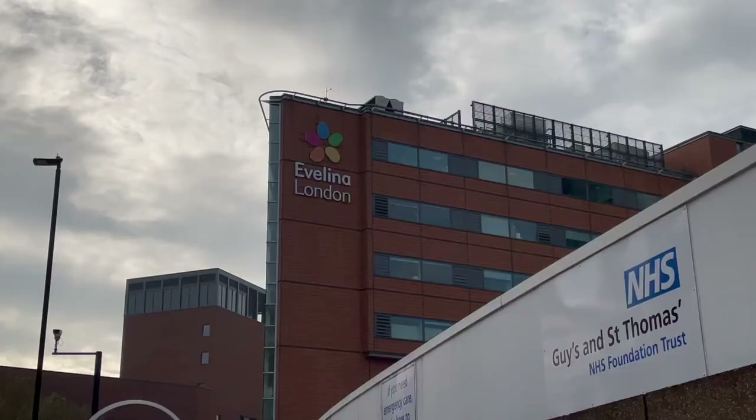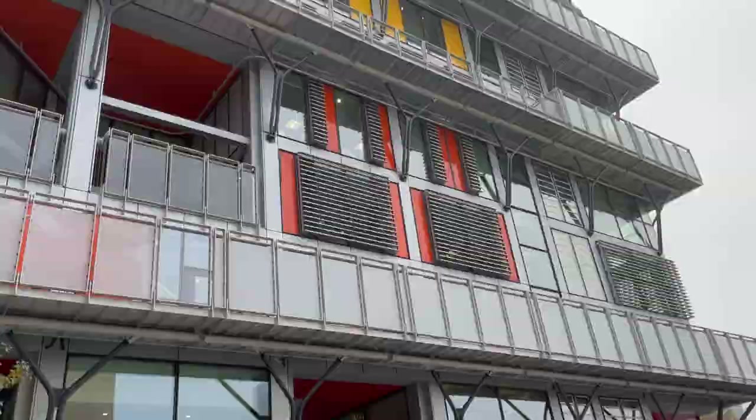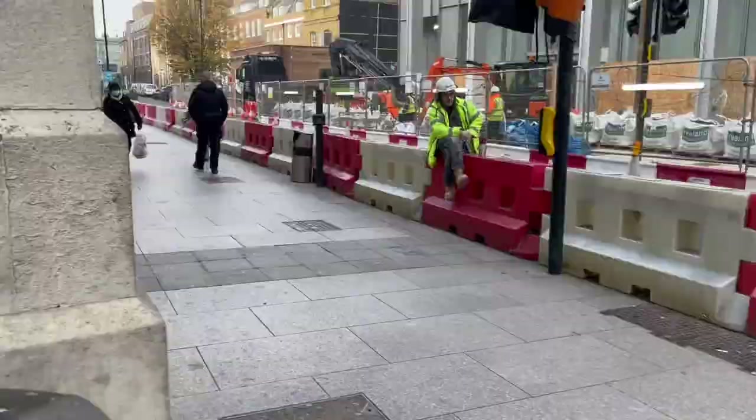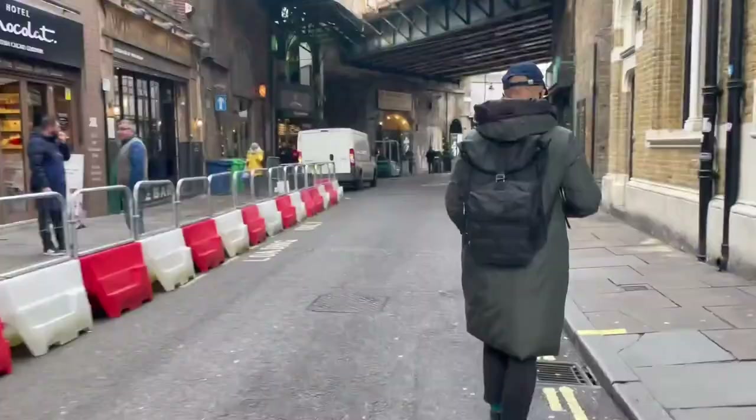Radiology is part of the Clinical Imaging and Medical Physics Directorate and has multiple departments on both hospital sites, including the Evelina London Children's Hospital and Guy's Cancer Centre. The Directorate has many state-of-the-art imaging systems and we deliver in excess of 400,000 examinations per year.